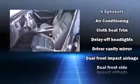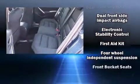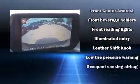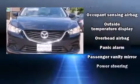Mazda also prioritized safety and security with features such as dual front impact airbags with occupant sensing airbag, front side impact airbags, traction control, brake assist, anti-whiplash front head restraints, a panic alarm, and 4-wheel disc brakes with ABS.